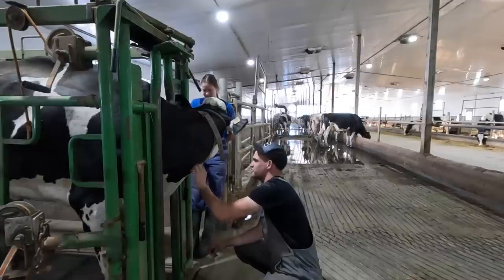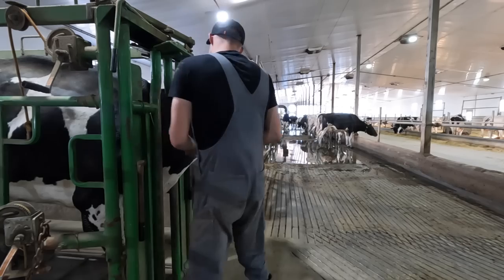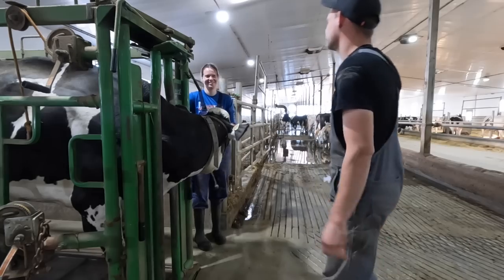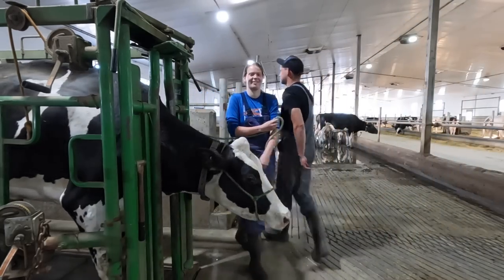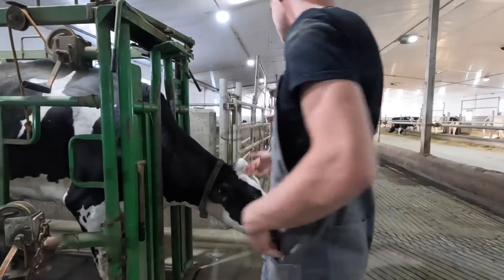Last thing I'm going to do today is help my sister Miriam give two cows IVs — the two ladies that aren't looking so hot. Just like that we got that IV in there and we're going to be good to go. I'll just cut to where I put the needle in.